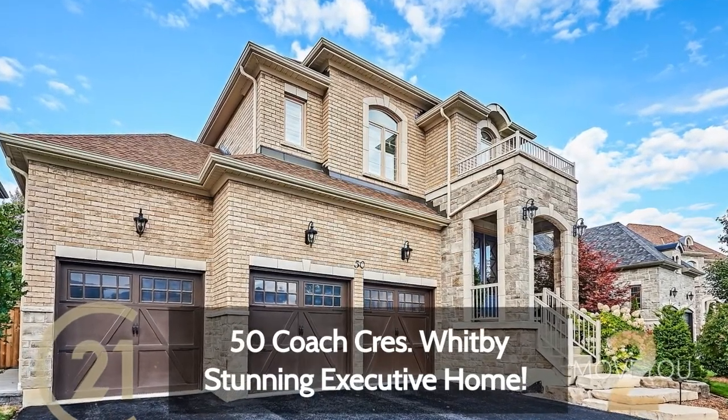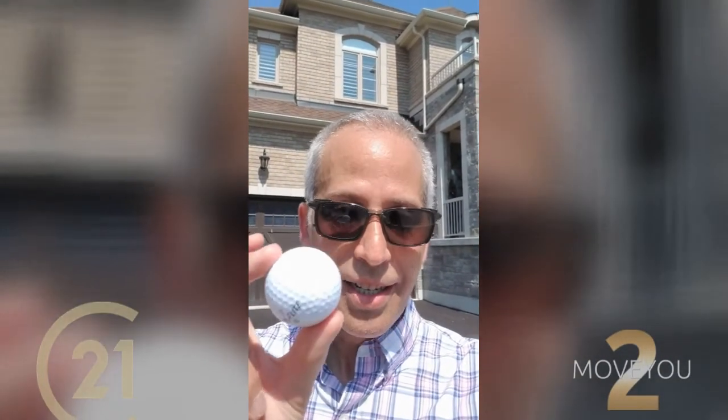There is so much to tell you — so many upgrades, so many features on 50 Coach Crescent — it's going to take a little bit longer, so I'll also explain why I brought this. Let's not waste any time and let's do this.